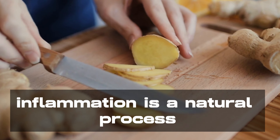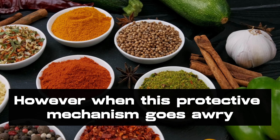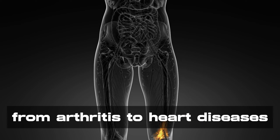Inflammation is a natural process through which the body uses to protect itself from harm. However, when this protective mechanism goes awry and becomes chronic, it can contribute to a wide range of health issues, from arthritis to heart diseases.